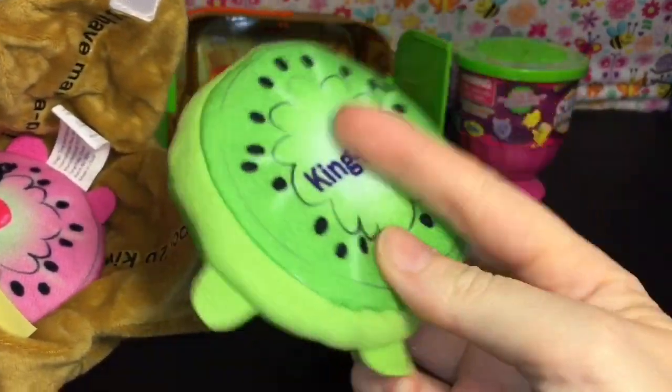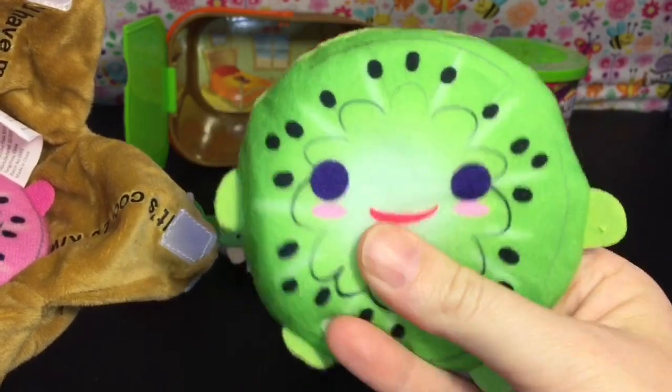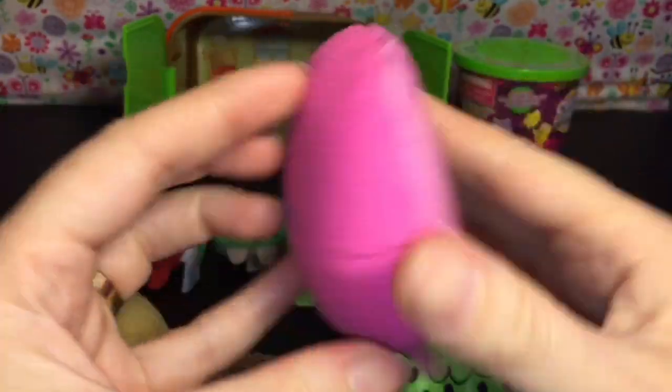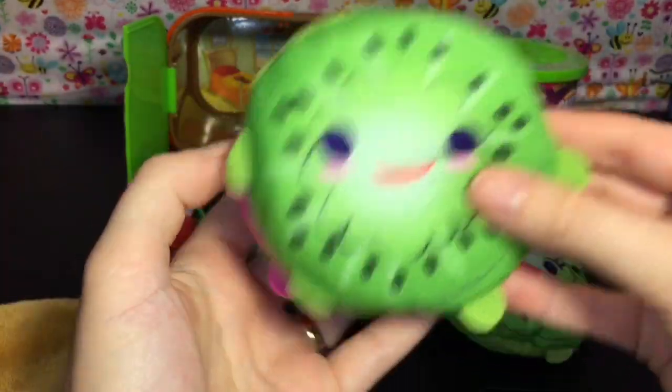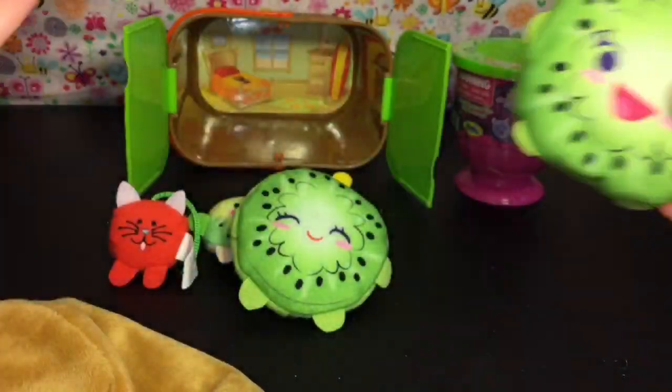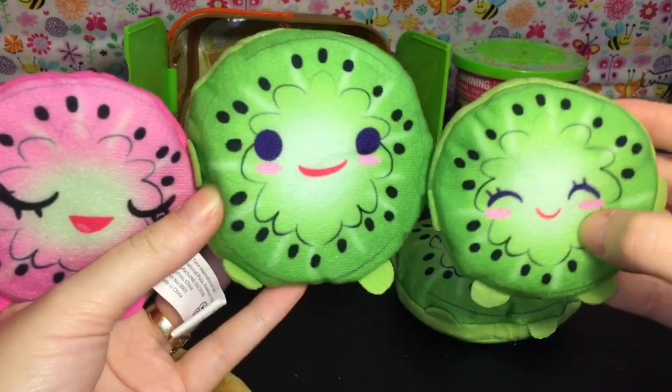And this little guy is King Kiwi - I love his facial expression! Then there's this little pink cutie - she's sleepy, and this is Kira. He is bigger than little Kira - they have different sizes going on. That's adorable!